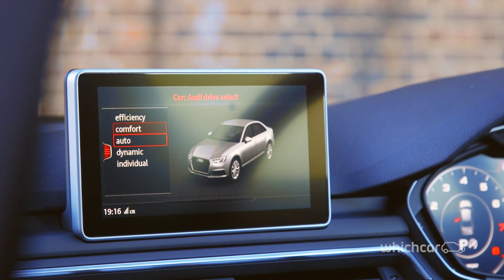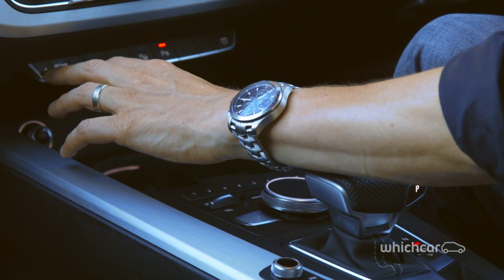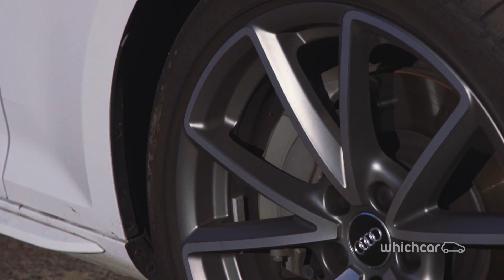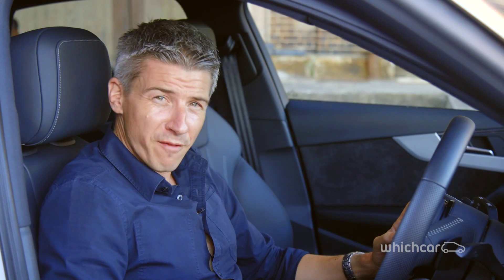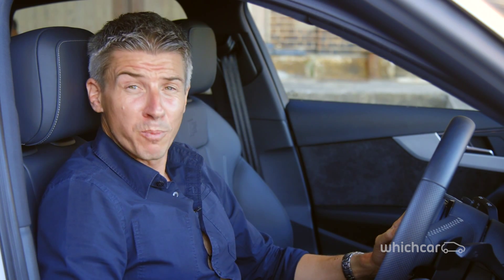There's other clever tech packed into the A4, though one disappointing aspect is that some options, such as a 360-degree camera, are standard on some rival models. An adaptive sports suspension is also optional, though it may well be worth the investment, because thus equipped, this A4 offers a comfortable ride and superb road-holding.